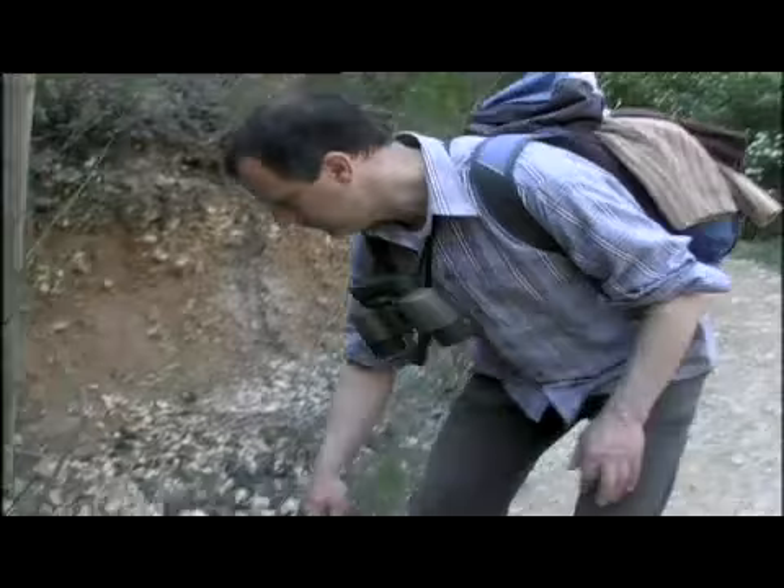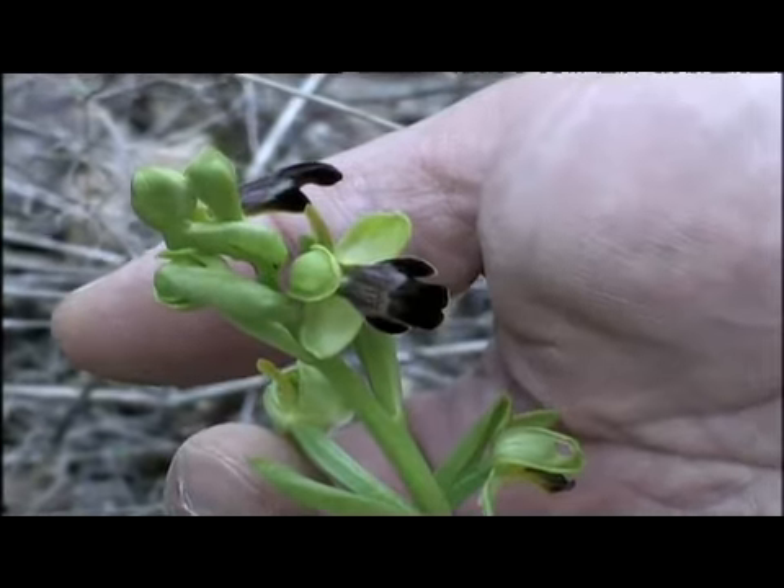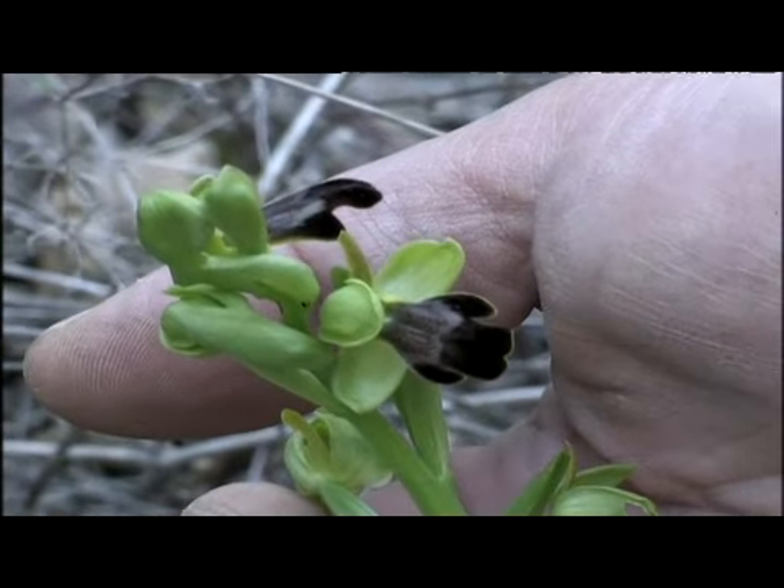Ben a prop dels avellots hi podem admirar la curiosa flor d'una orquídea, l'ophrys fosca, que sembla imitar la forma d'algun insecte.